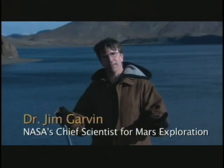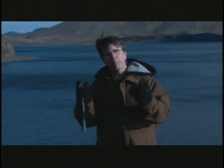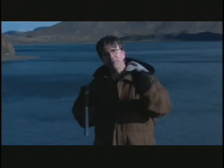I'm Dr. Jim Garvin, NASA's chief scientist for Mars exploration and a geologist by training. One of the ways we seek answers to these poignant questions is by acting like geologists — both on Mars with our rovers, but also here on Earth. We read the forensic record of the history of water in the rocks, doing that here on Earth to help us understand Mars, and on Mars to gain vision into where Earth is going.